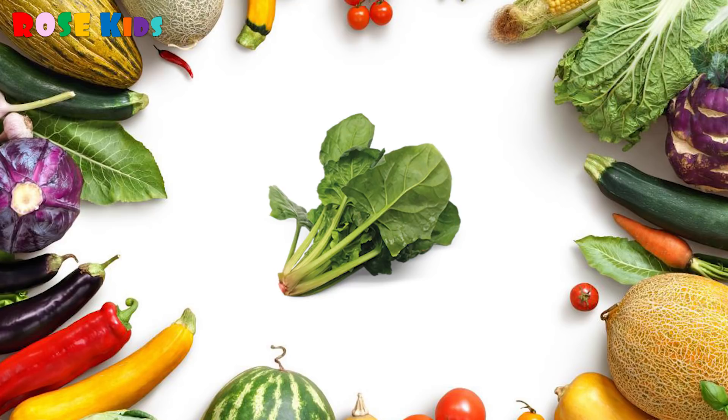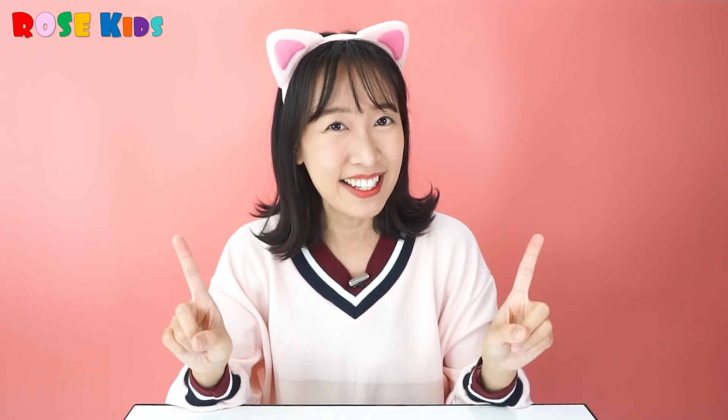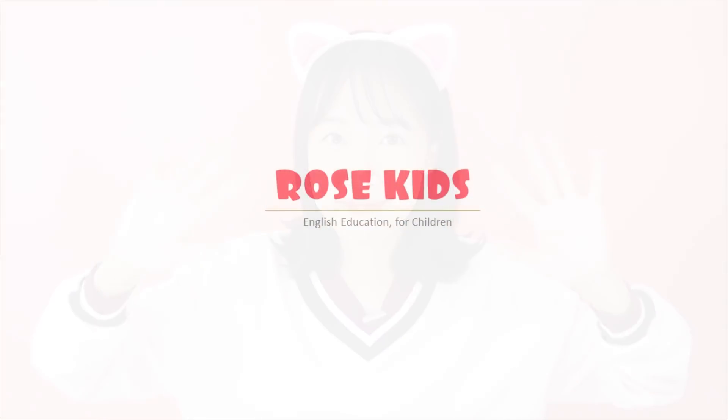It's a spinach! Awesome everybody! Did you enjoy the vegetable quiz? Yeah! Great job! Do not be picky at your food — you should eat various vegetables, okay? It's time to say goodbye. See you next time! Bye!